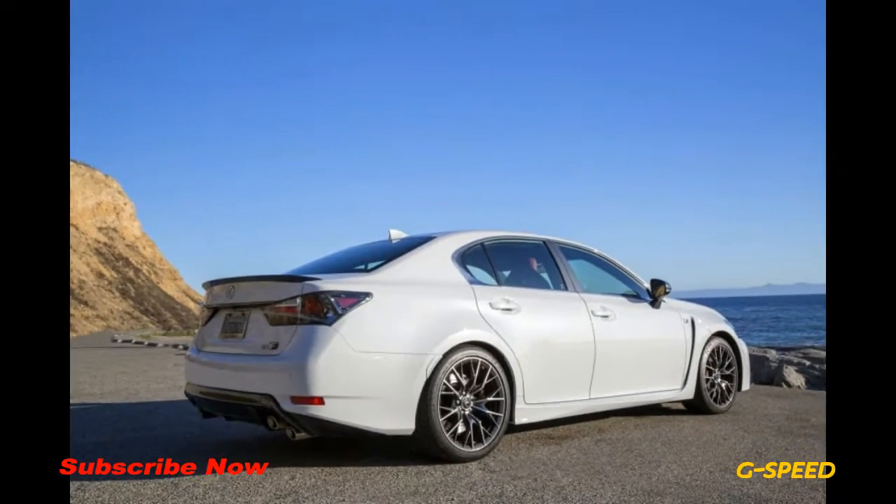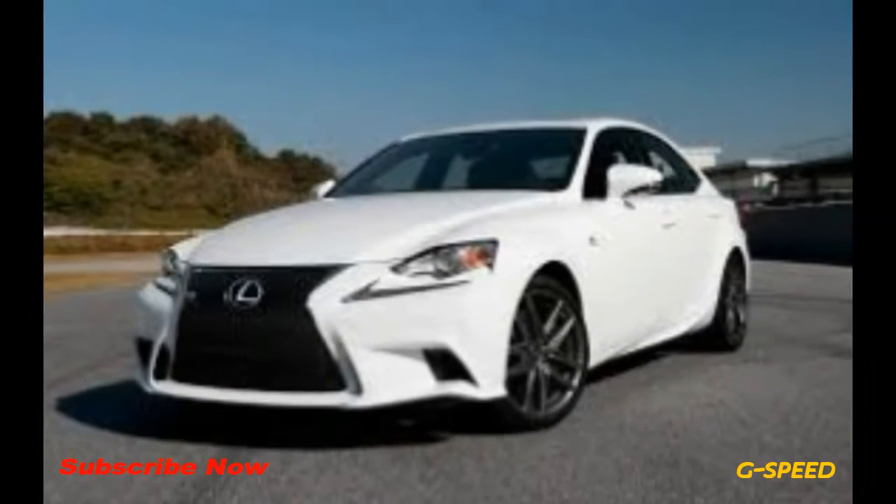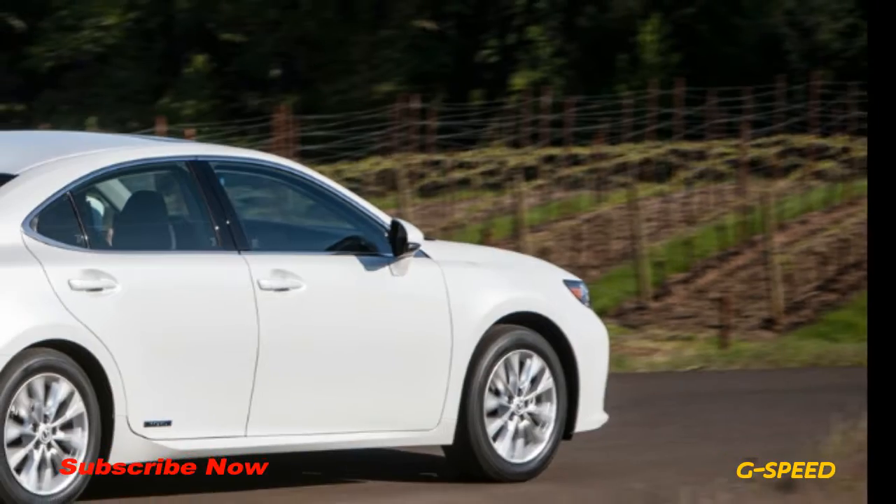Like the standard RCF and GSF, the special edition models are motivated by a 467 horsepower 5.0 liter V8 engine mated to an 8-speed automatic transmission.